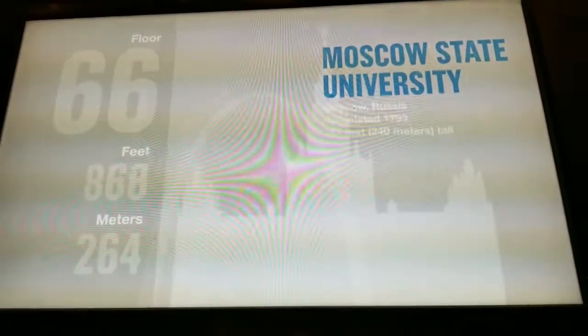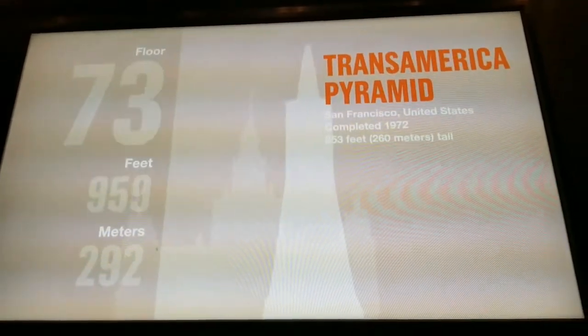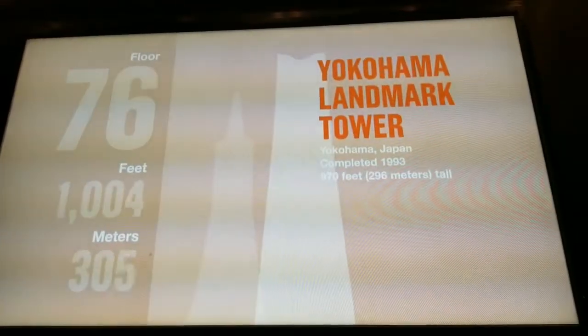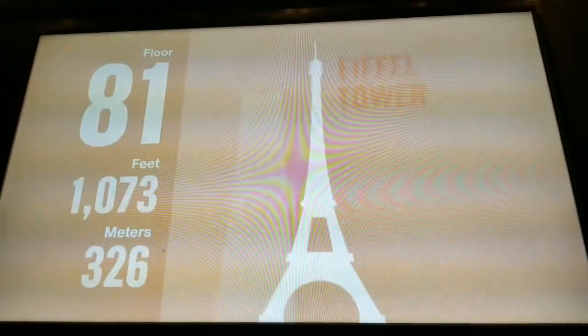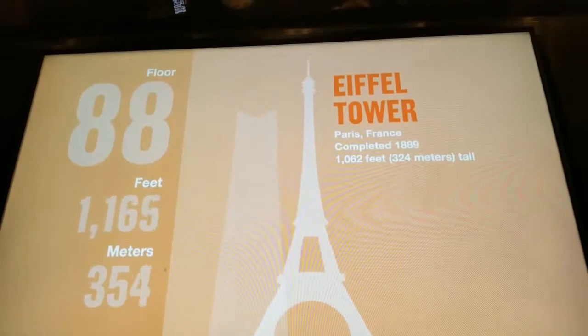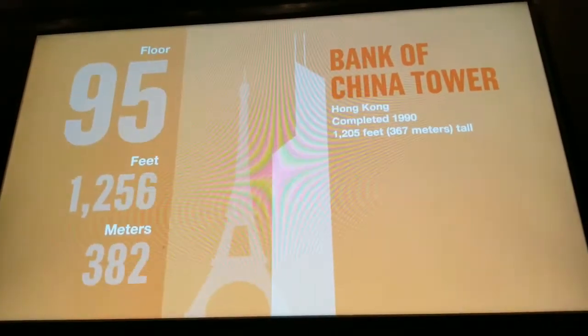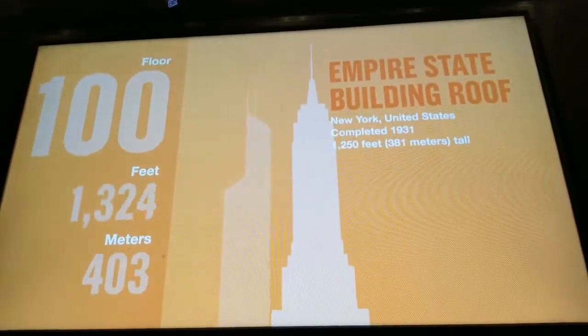We're now passing 850 feet — San Francisco's Transamerica Pyramid. 970 feet — the Yokohama Landmark Tower, Japan's tallest building. 1,062 feet — Paris's stunning Eiffel Tower. The Bank of China Tower in Hong Kong. 1,250 feet — the Empire State Building in New York.